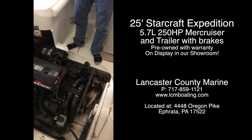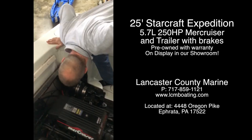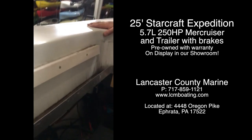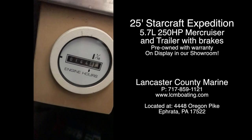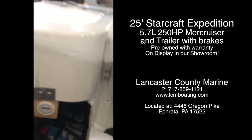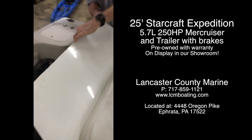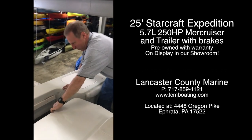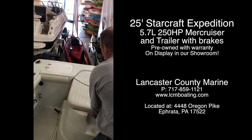This boat didn't see saltwater use — it was actually upper bay. And in the hour meter itself, focusing on that — 144 hours since new. Some boats might have that in two years of use. So this particular boat was one owner, family owned, and not used hard.